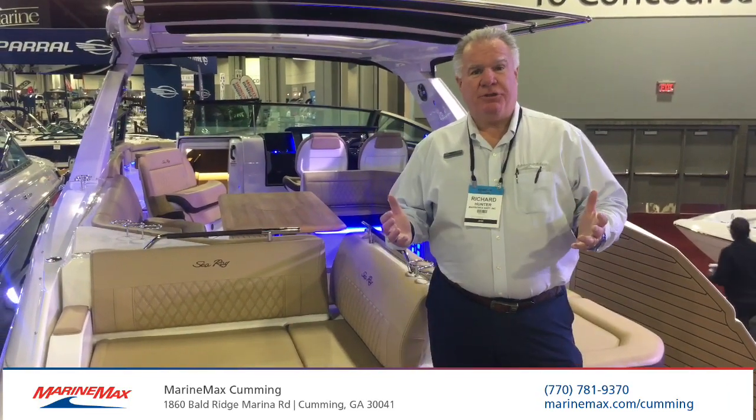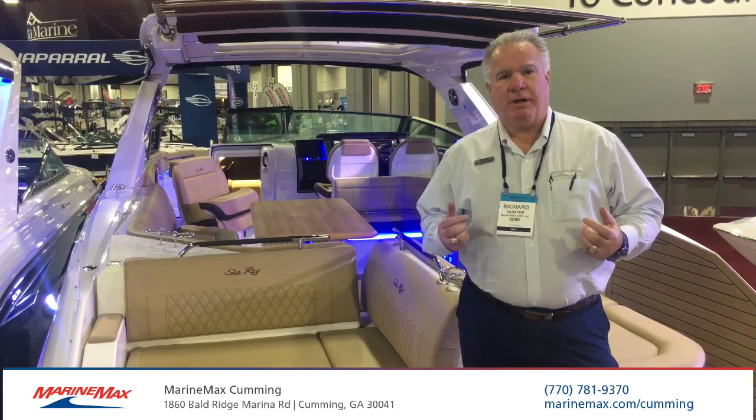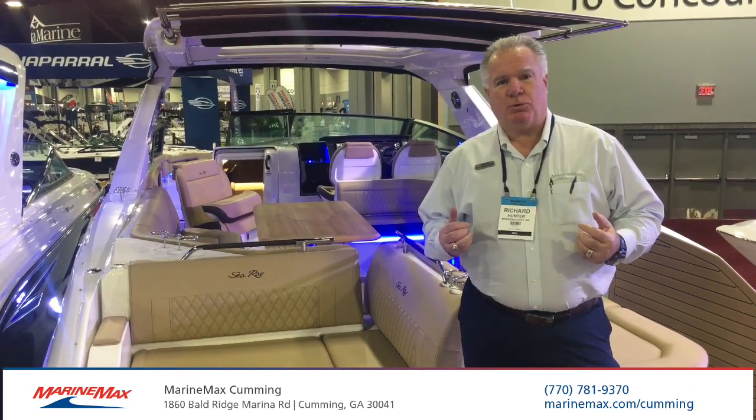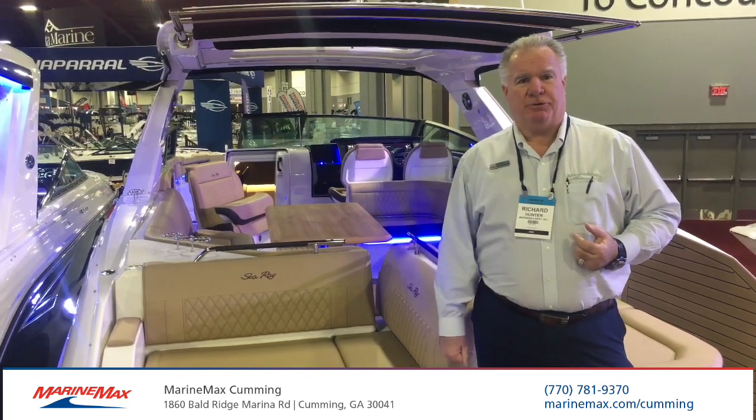So this is the Sea Ray 400 SLX, the flagship of the brand. Come on down to MarineMax at Baldridge Marina in Cumming, Georgia, and we're glad to take you for a ride on the latest and newest Sea Ray.